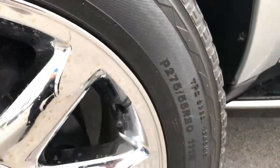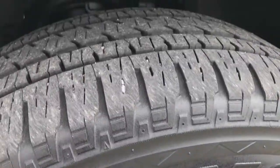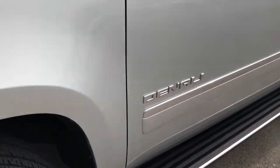Quicksilver is the color. It has Bridgestone Dueler HL 275-55R20 tires, and they are on chromed 20-inch Denali rims. These tires look like they have roughly around 50% of the tread left, so a good amount of tread left on these tires.